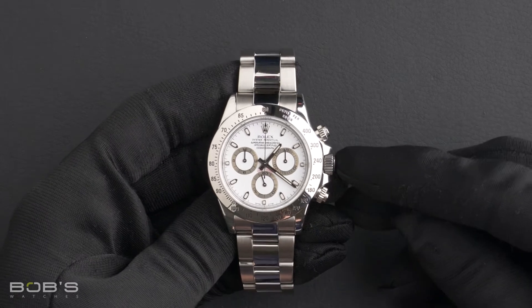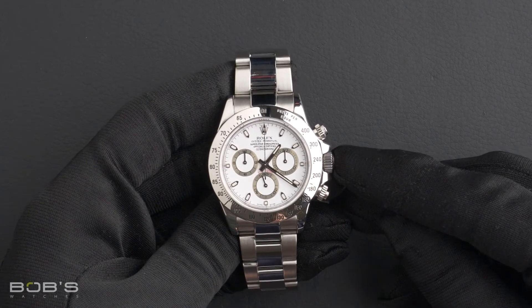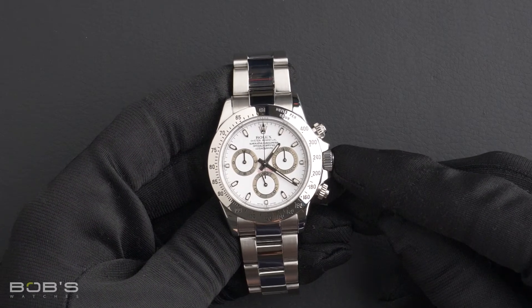Hello everybody, today at Bob's Watches we are introducing a pre-owned Rolex Daytona 116520.